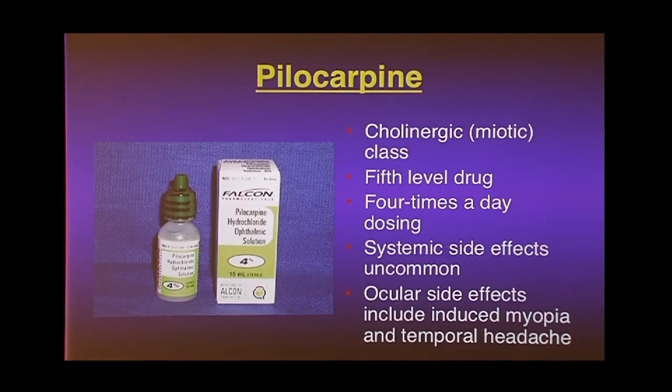Pilocarpine is the first drug ever developed for glaucoma — it's still around but getting very unpopular. It requires four times daily dosing because of its short half-life, and has terrible side effects: it makes your pupils small so you get less light in and don't see as well, and it causes headaches. Patients actually think you're making them go blind.